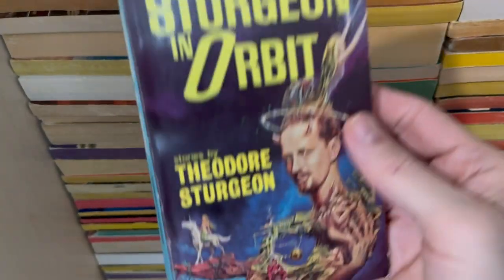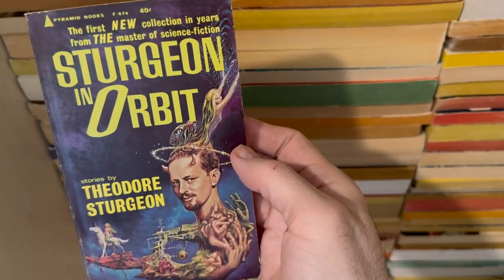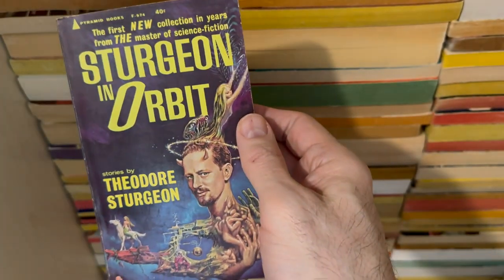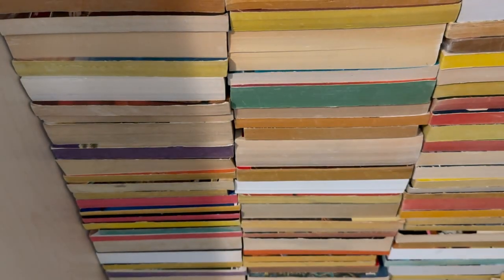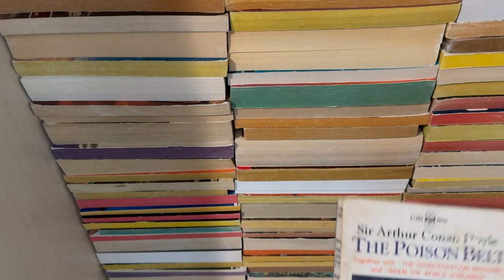Trying to get that out of there — Sturgeon in Orbit, stories by Theodore Sturgeon. That's cool, right? Who doesn't like a good, distinct Theodore Sturgeon collection? This is at least the second one we've seen so far. Going out and buying those Theodore Sturgeon books.